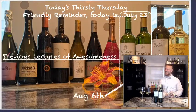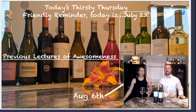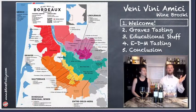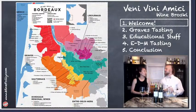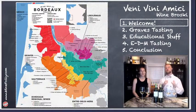All right, so this is the map of Bordeaux — the region of left bank and right bank. We're covering that up, we're not talking about that today. Everybody's heard of Bordeaux. The red wines of the left bank and right bank are your Merlot and your Cabernet Sauvignon — legendary wines. But today we're going a little bit south to Graves.